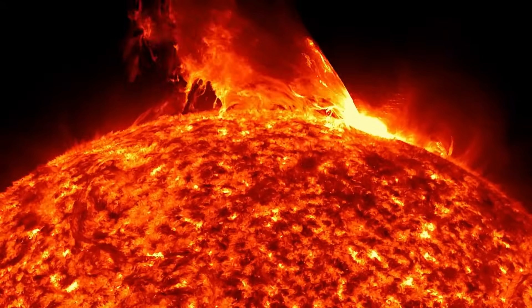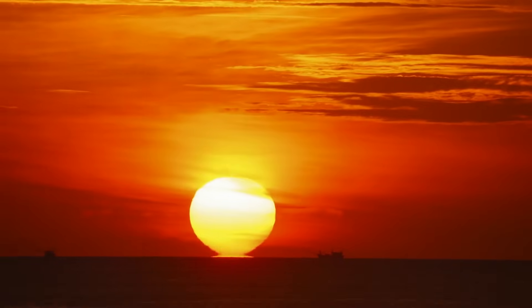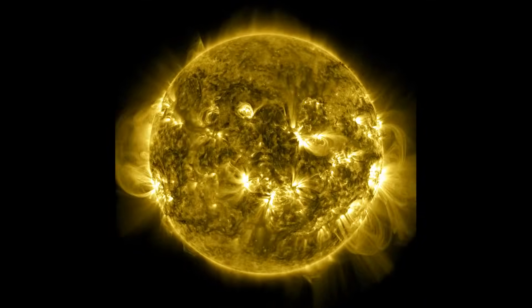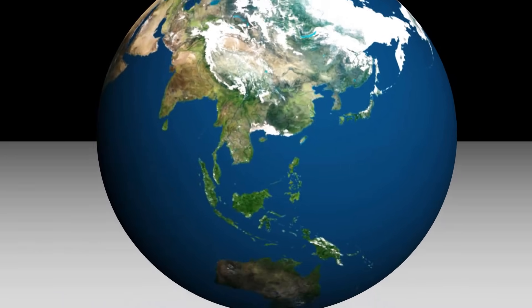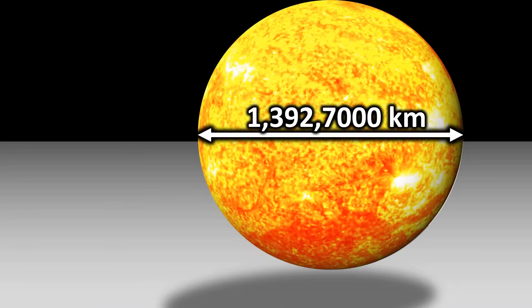Now, let us understand what a solar flare really is. The Sun is something we have seen since the day we were born, making it feel like a familiar presence, almost like a member of our family. But we often forget that the Sun is actually a star, and it has a far more terrifying and unfamiliar side.